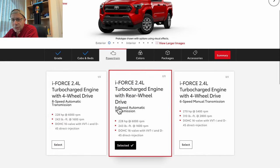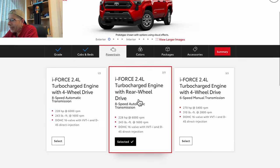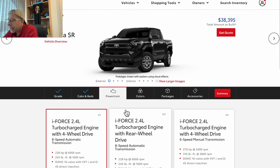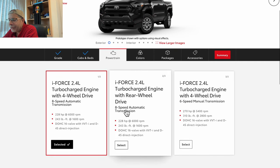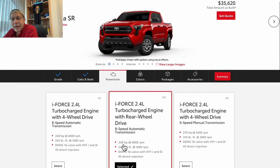We're at $35,620 right now and it defaults to rear wheel drive iForce 2.4 automatic. If you go with the four-wheel drive as opposed to two-wheel drive, it jumps to $38,395 — so we don't want that. Going back to the rear wheel drive brings us back down to $35,620.